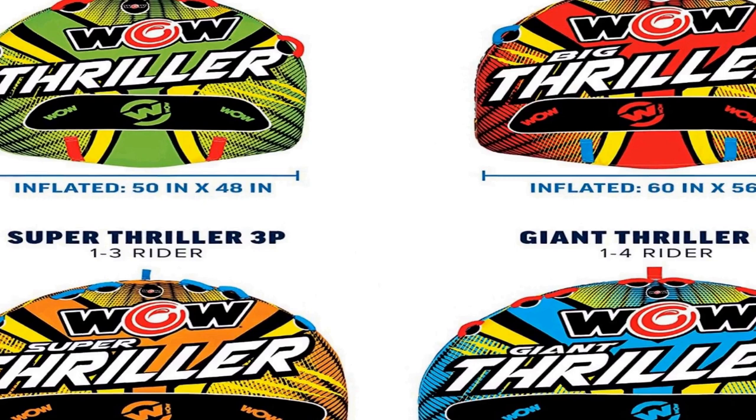The deck tube measures 75 inches by 62 inches when inflated and 80 inches by 68 inches when deflated. This stylish towable tube is designed to carry up to three riders. Gear up to experience a wild wake action ride on the river with the WowSport's Super Thriller Towable Deck Tube.